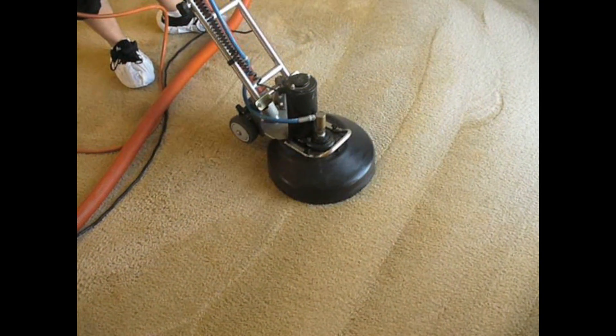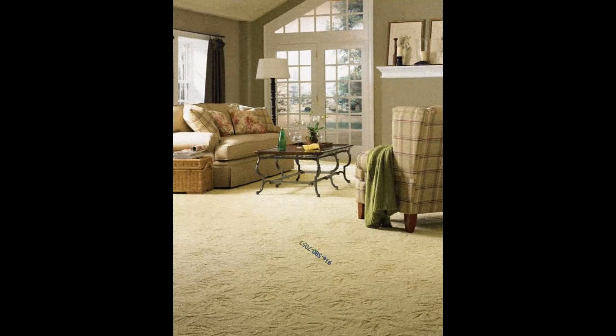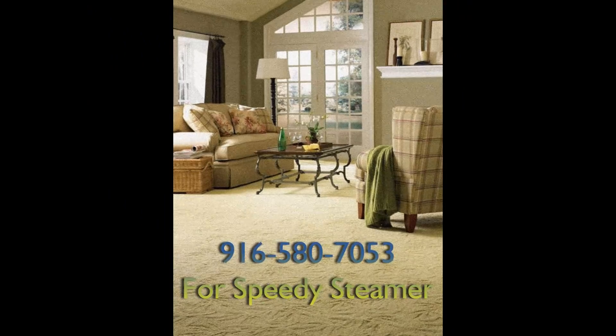Protect the investment you've made in your home and furnishings by calling Speedy Steamer, your carpet cleaner. We are your home environment specialist.